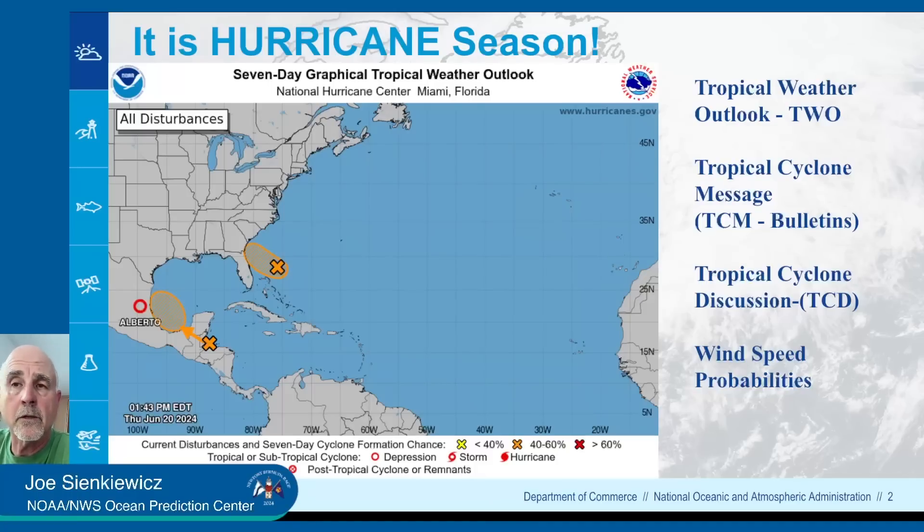Tropical products to be aware of: the tropical weather outlook has a text that goes along with it; tropical cyclone messages, which are the forecast bulletins issued four times a day when there's an event; and tropical cyclone discussions, which put you in the forecaster's head. You should also be familiar with the wind speed probabilities, which give you an idea of the effective or impactful area of a storm. The cone basically focuses on the center, but the wind speed probabilities actually show you where 34 knots or greater will occur.